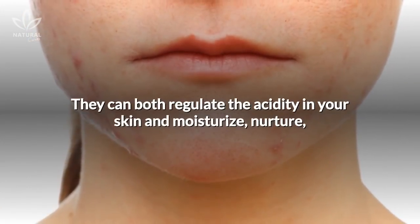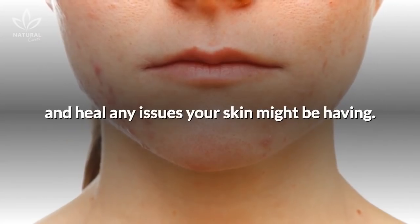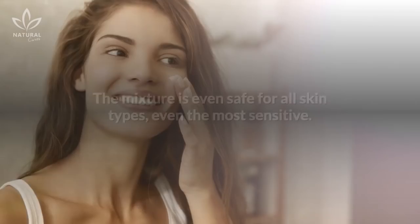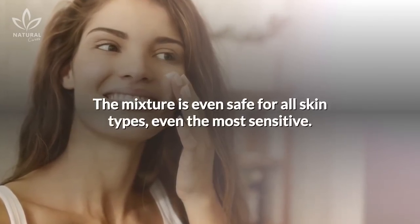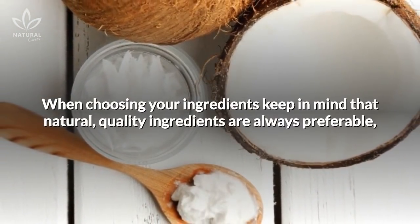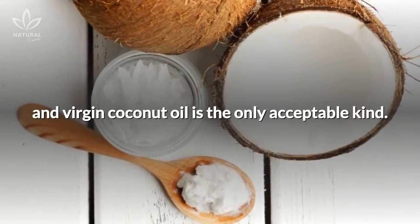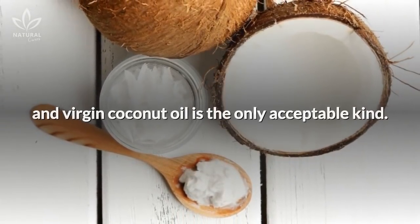They can both regulate the acidity in your skin and moisturize, nurture, and heal any issues your skin might be having. The mixture is even safe for all skin types, even the most sensitive. When choosing your ingredients, keep in mind that natural, quality ingredients are always preferable, and virgin coconut oil is the only acceptable kind.